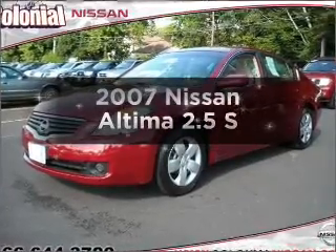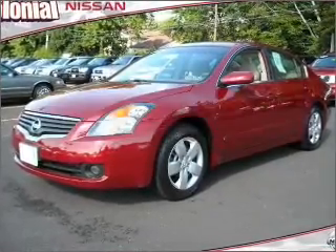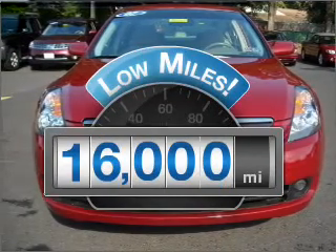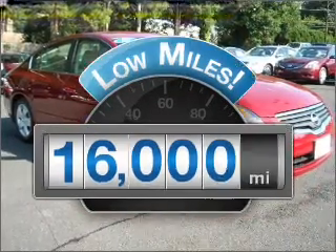Get noticed in this 2007 Nissan Altima. This is the set of wheels you've been looking for. Why worry about high mileage? Choosing a ride with lower mileage is the right choice for your busy life.